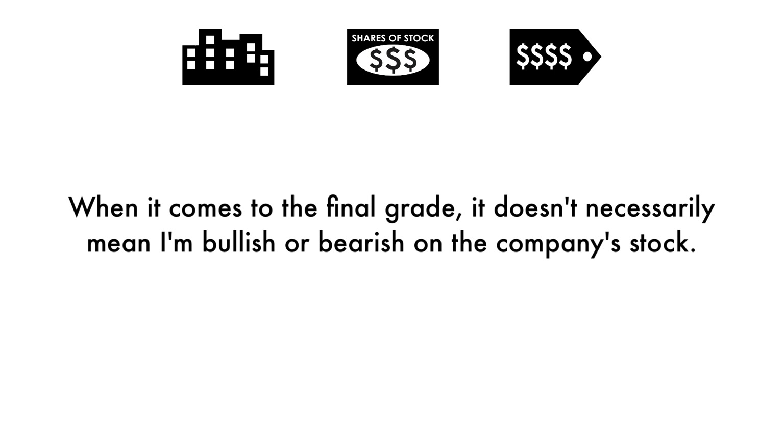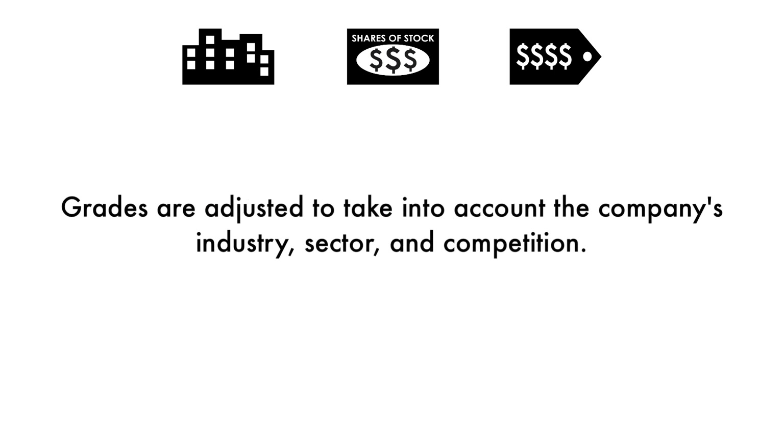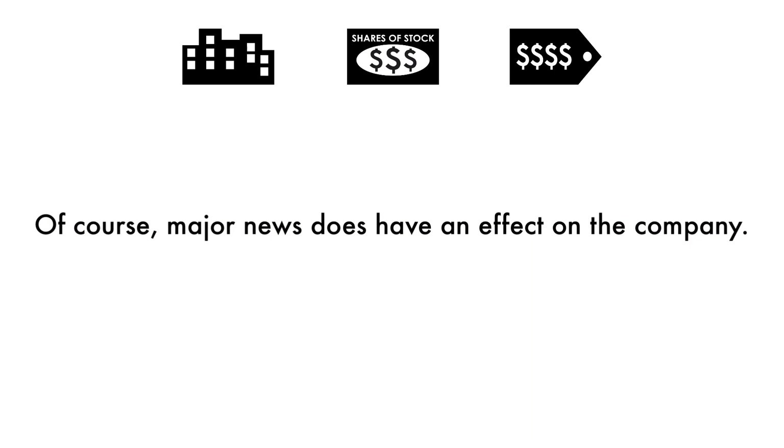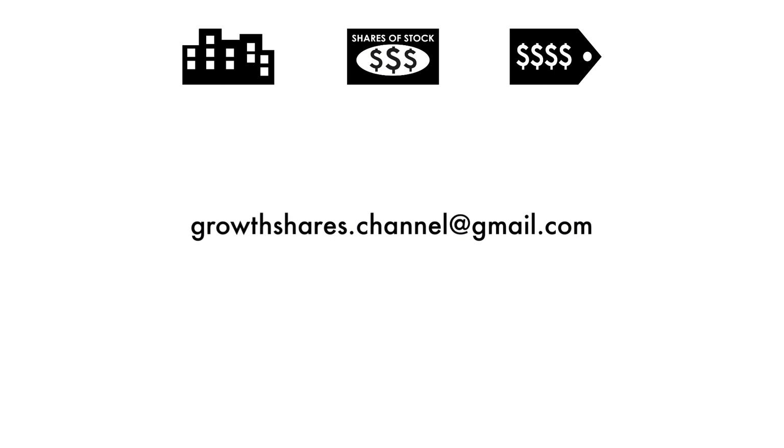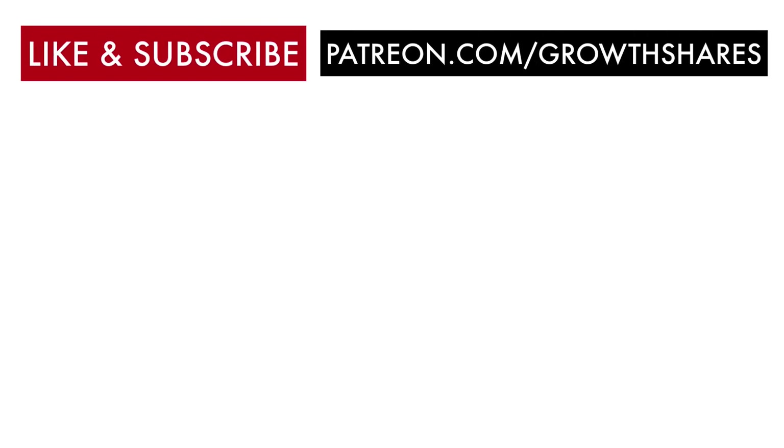Some of you will put different importance on different aspects of my analysis. You may solely be looking at the price per share, while others may look at the business. But if you're looking at this company as a long-term investment, you should look at all three factors because it paints the entire picture of the company. When it comes to the final grade, it doesn't necessarily mean I'm bullish or bearish on the company's stock. Grades are adjusted to take into account the company's industry, sector, and competition. Of course, major news does have an effect on the company, but my analysis is built upon a solid foundation that focuses on the long-term health of the company.